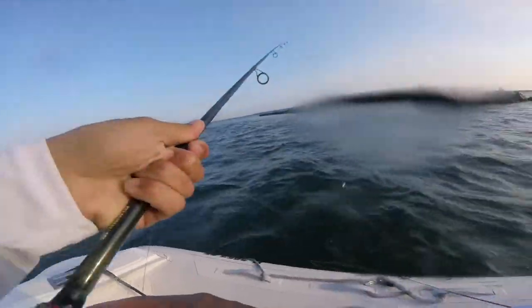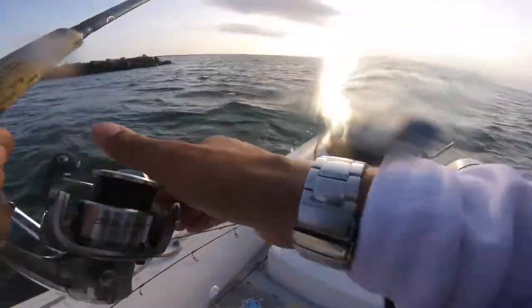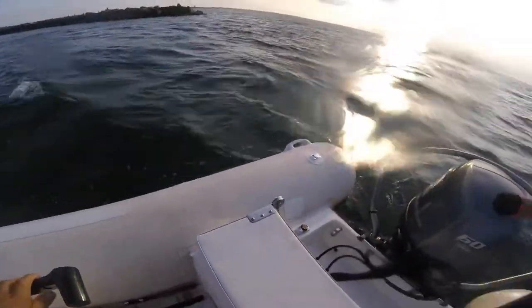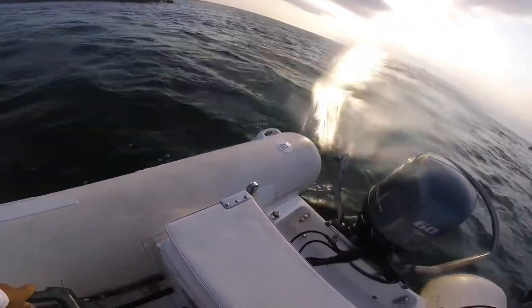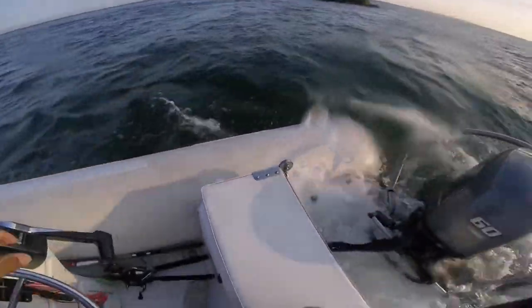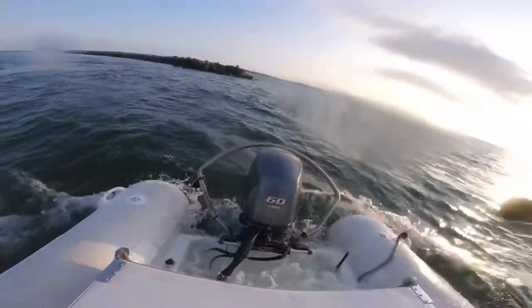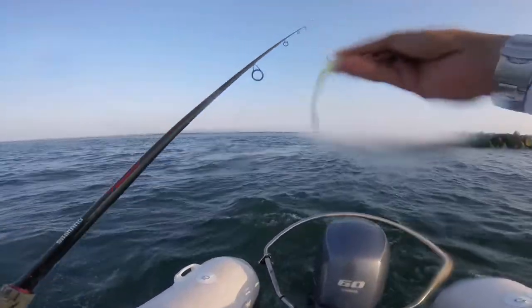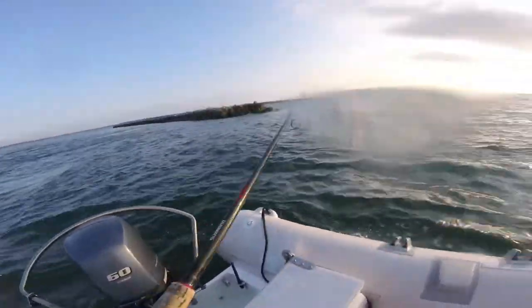Quick release, but you guys get the picture — there are all sorts of fish back here, and that's just two casts, two fish. That shows how plentiful they are back up here. This little Savage Gear is one of the best lures to use up here, so let's see if I can repeat myself.